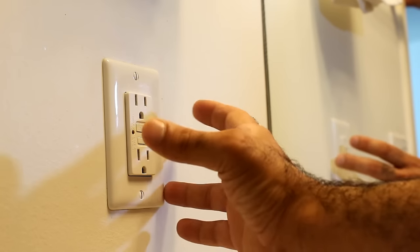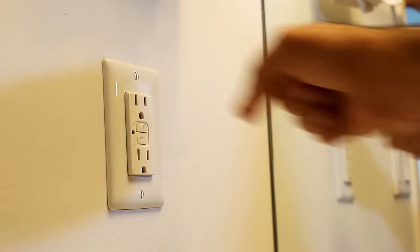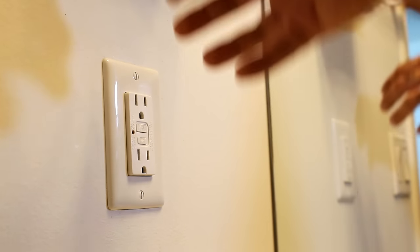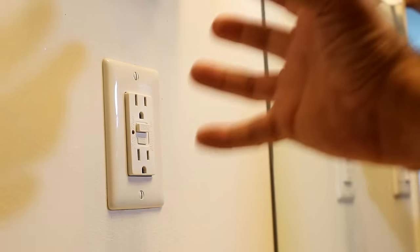What the GFCI outlet does is it senses the current. Any current that comes out of the live wire must return to neutral to close the circuit. If it comes out of the live wire but doesn't return to neutral, it means that it's going to earth through an unwanted path. The outlet would open its breaker right away to avoid the unwanted current flow.